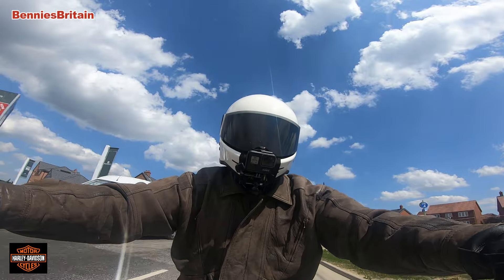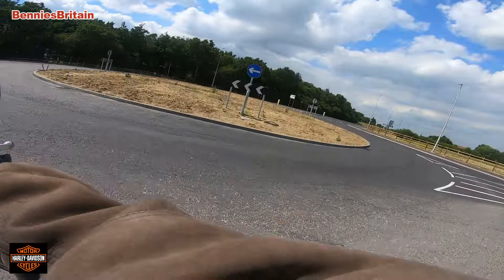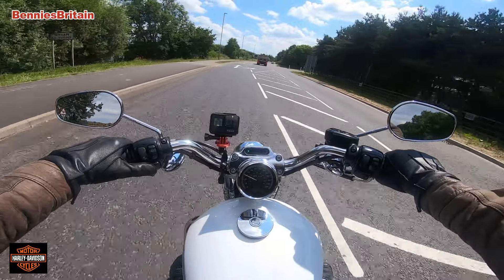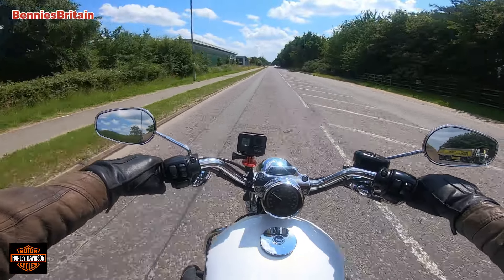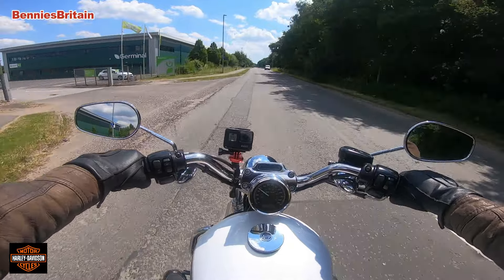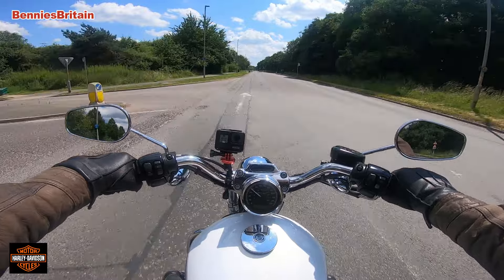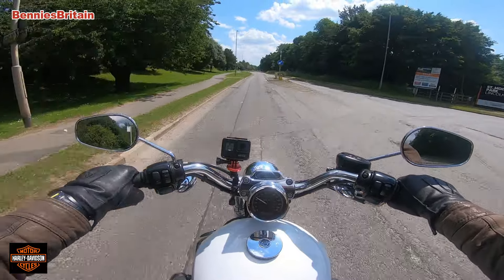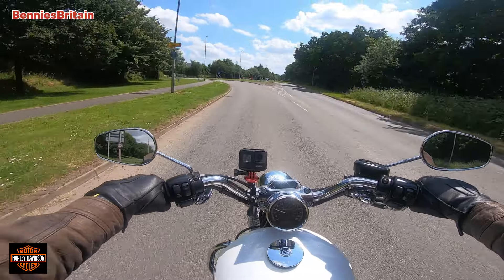We've got a new roundabout here as well - getting to be like Milton Keynes around here. The indicator controls are different - I'm too used to riding my BMW, you see. All the controls are different and of course the seating position is different. On the BMW it rides nice and smooth and it's got this big screen in front so you're not getting all this wind, but I'm used to wind anyway - I've been riding motorcycles for years.